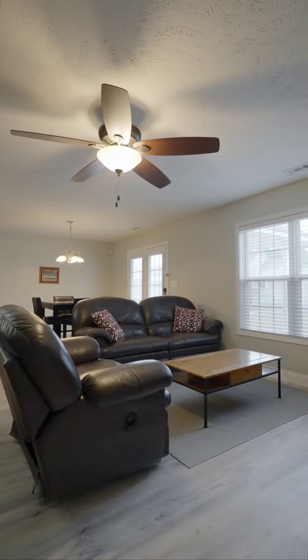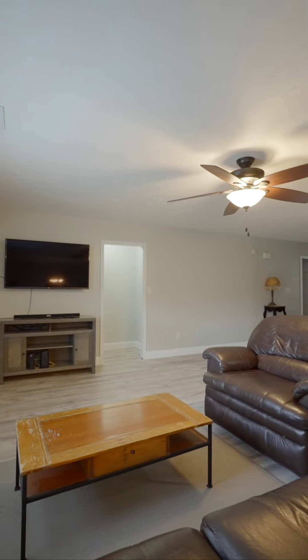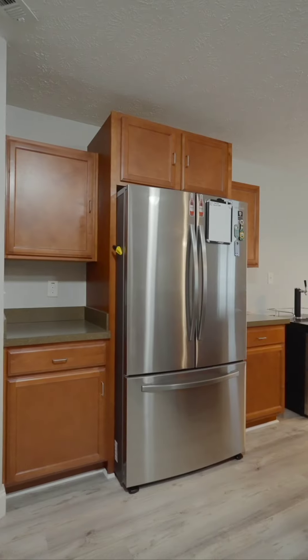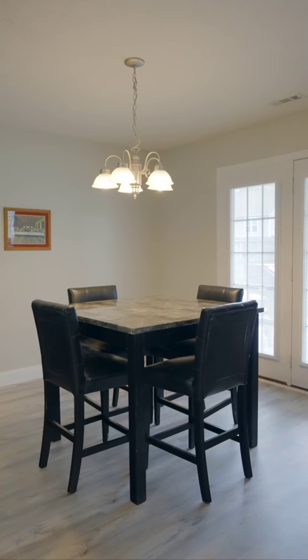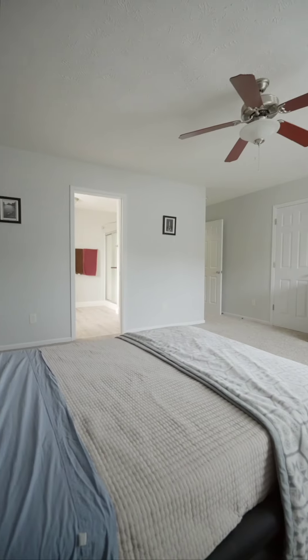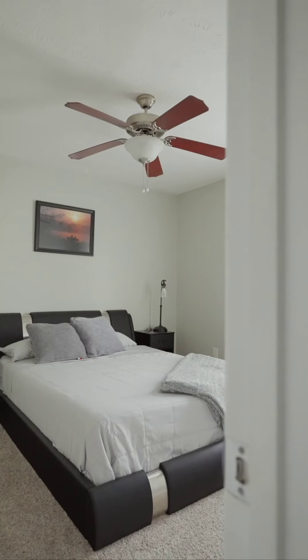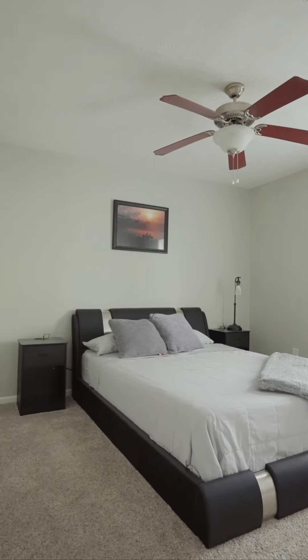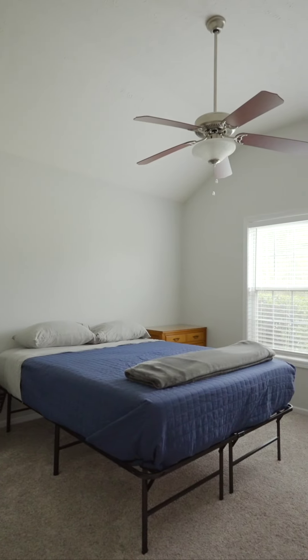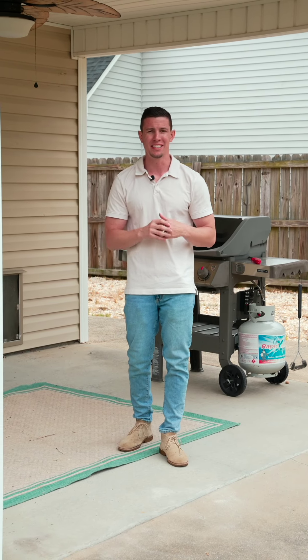Featuring an open living to kitchen space, this kitchen features a ton of cabinet space and countertop space. Also featuring a covered back porch, perfect for entertaining and grilling, and a spacious backyard for all the activities.